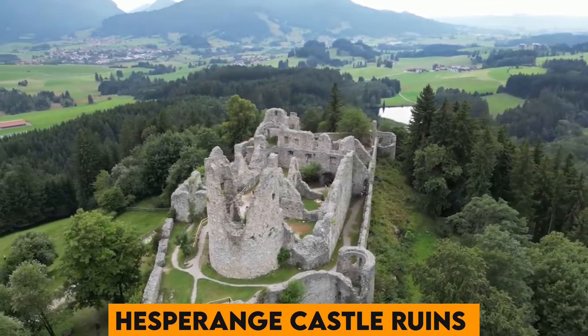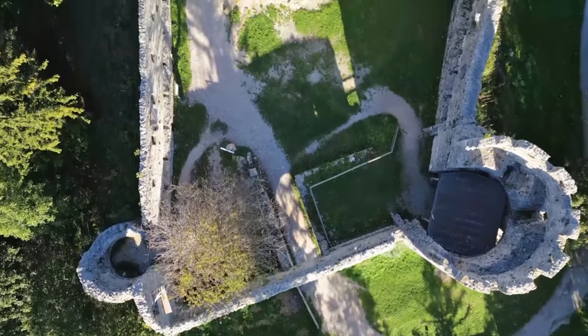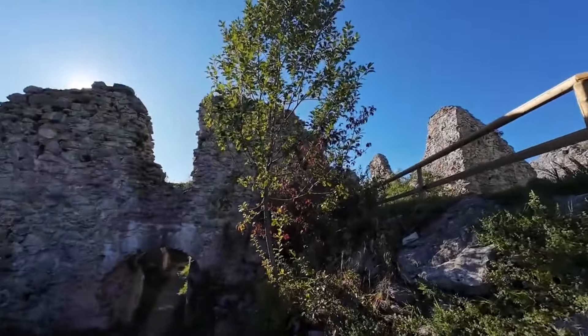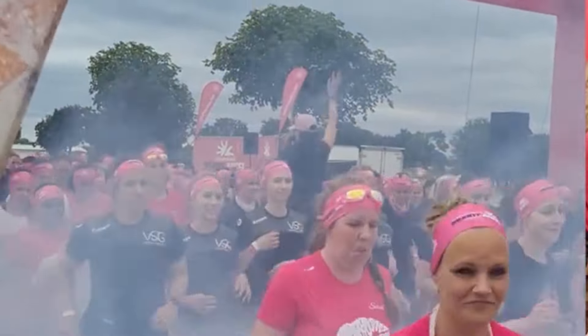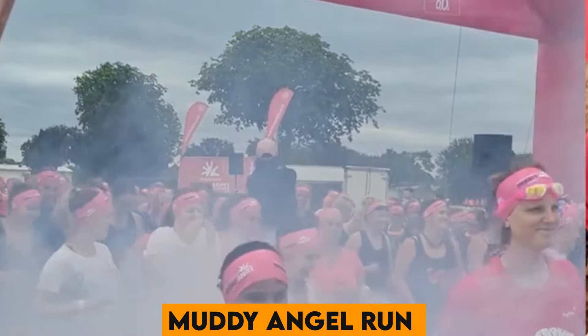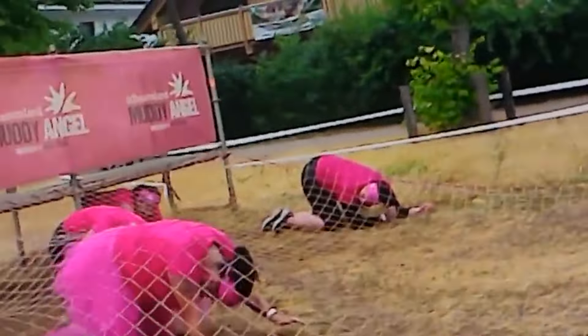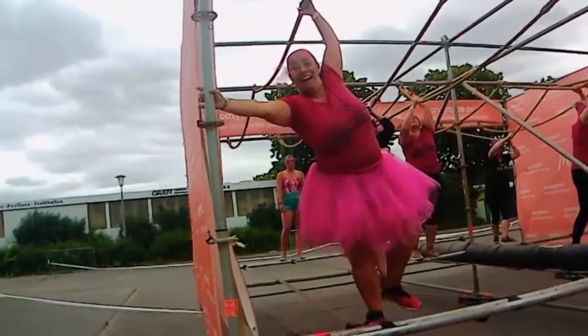Number 49. The Hesperange Castle Ruins offer a picturesque glimpse into medieval history, with beautiful views and a tranquil park surrounding the remnants of the castle. Number 50. And last but certainly not least, the Muddy Angel Run in Luxembourg is a fun and messy obstacle race specifically for women, promoting health, fitness, and camaraderie in a supportive environment.